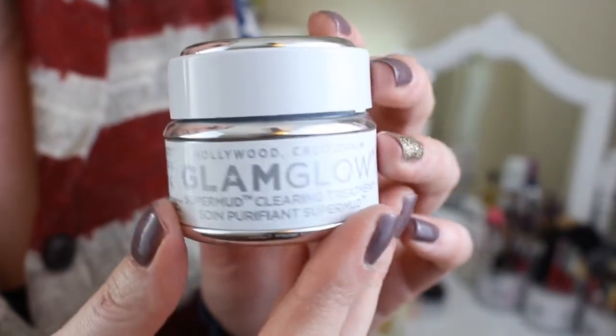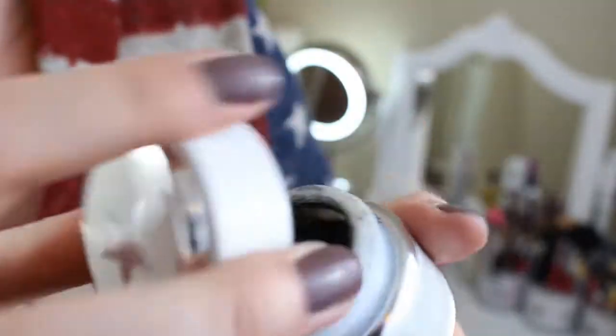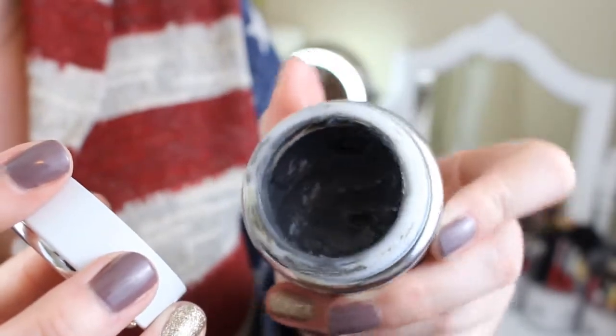Another skincare product I discovered in 2014 is the Glam Glow lineup — I made a video all about these products and I have every single one of the masks. My favorite is the Super Mud Clearing Treatment. You can use it as a spot treatment dabbed on blemishes — I actually have one right now I should put this on tonight — or as a face mask to detoxify your entire face. Either way, this product works amazingly.